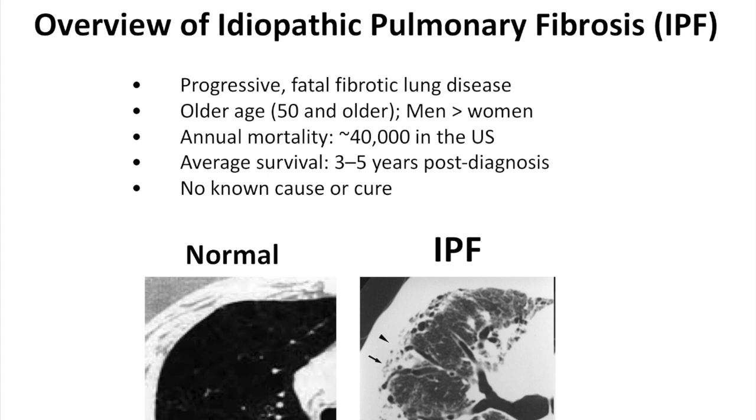IPF is a fatal fibrotic lung disease which is the cause of 40,000 deaths every year in the USA alone. Currently there are no effective therapies to prevent these patients from death.